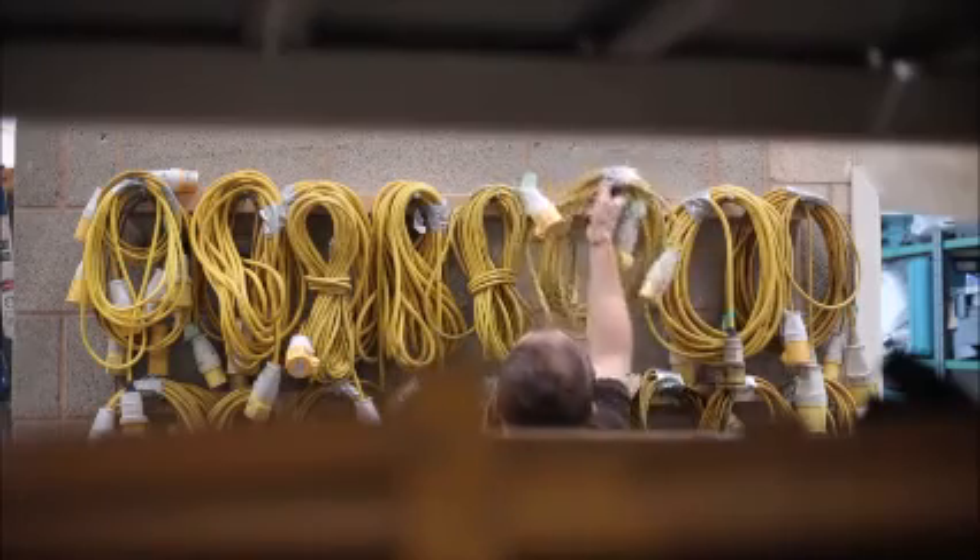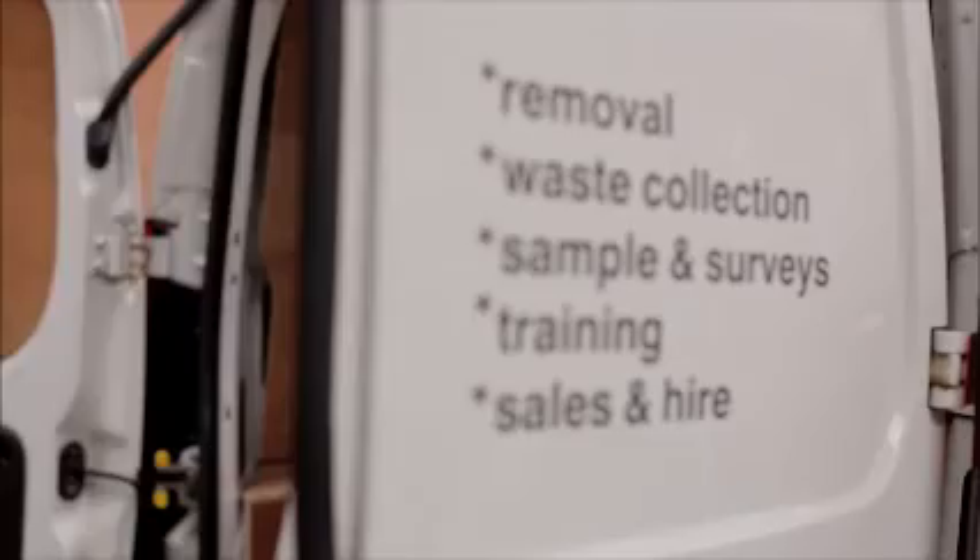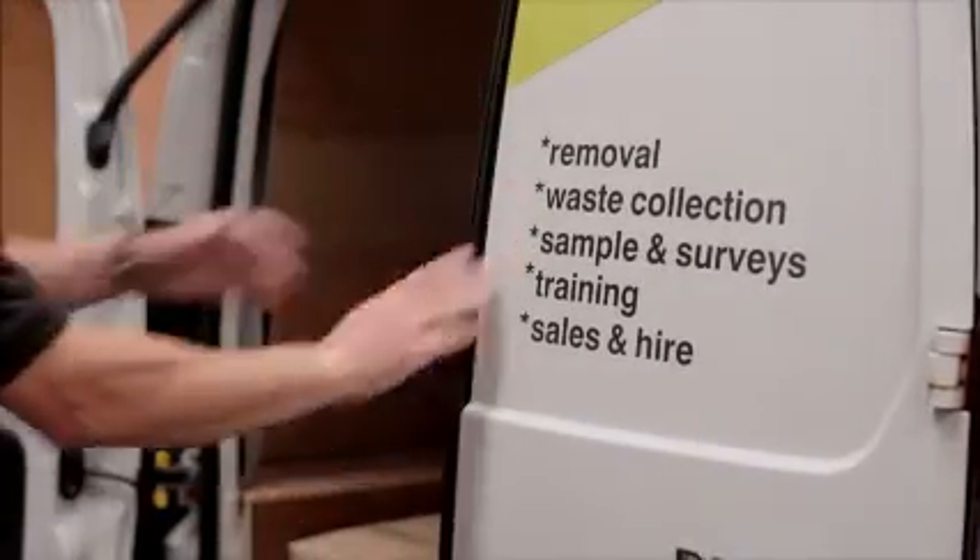We also provide a highly competitive hire service for certain items of asbestos removal equipment to ensure your works are undertaken safely with the correct equipment. All items are always carried in stock for either collection or swift delivery.